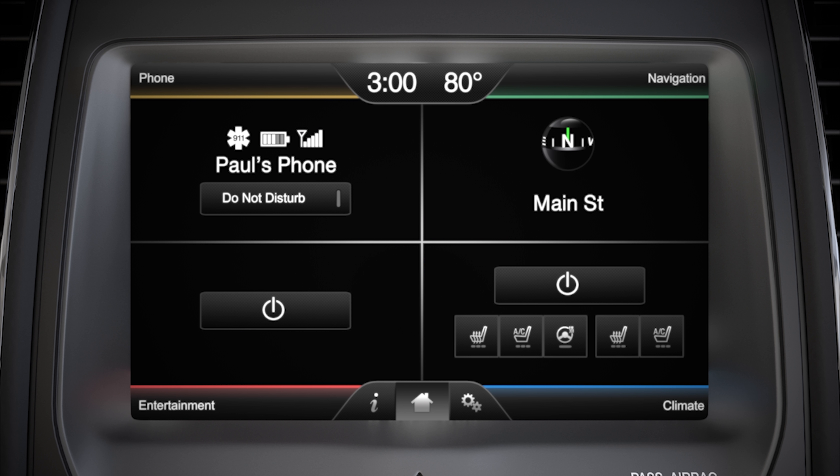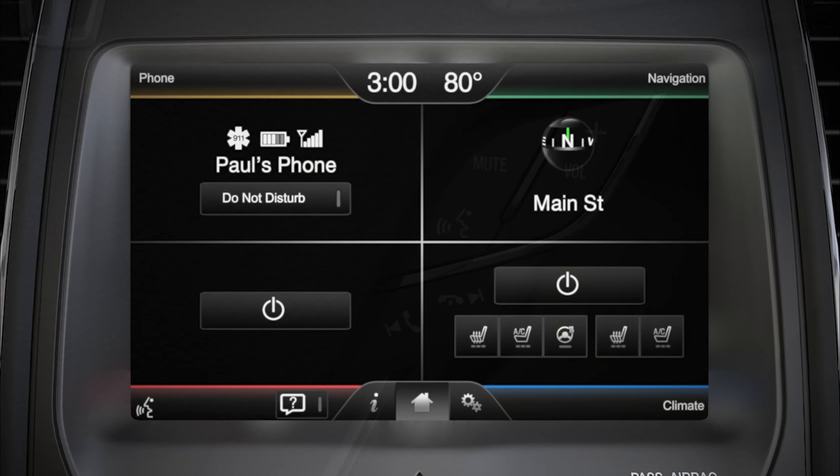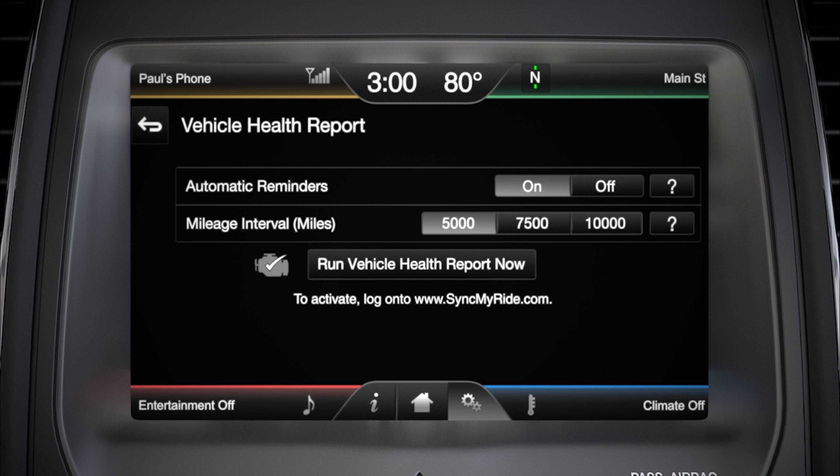Keep in mind, you can also run a vehicle health report using voice commands. Just use the voice button on your steering wheel and say vehicle health report. It's that simple.